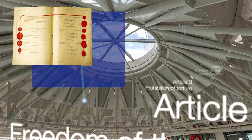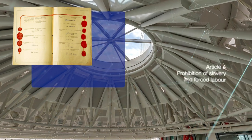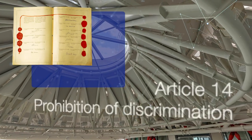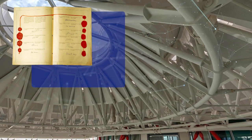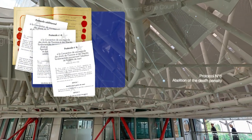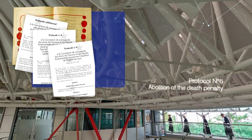It prohibits torture, slavery, forced labour, and all forms of discrimination. As societies have evolved over the last 70 years, the Convention has regularly been supplemented by new protocols, such as the one abolishing the death penalty.